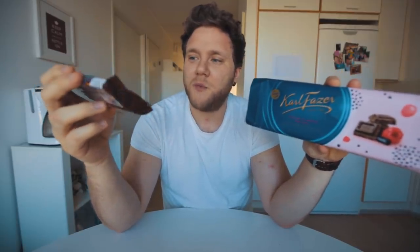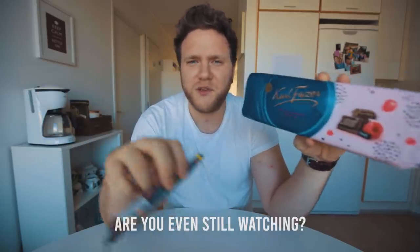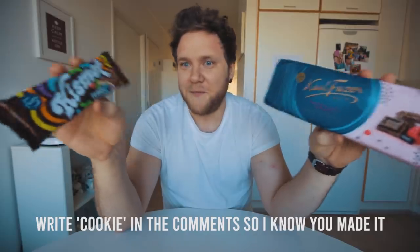So my two favorites from the FATSA summer box are the Kismet Fruit and Salmiak and the Fazer Raspberry and Licorice. Who would have thought a few years ago I'd choose a licorice and a salmiak thing as my favorites? These will all be out this summer, so you can try them then or get the box yourself. That's about it for today — thank you so much for watching. If you enjoyed it please give a thumbs up, and if you're new feel free to subscribe. See ya!